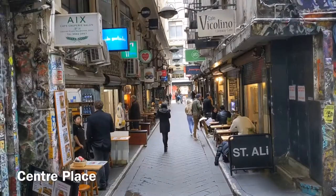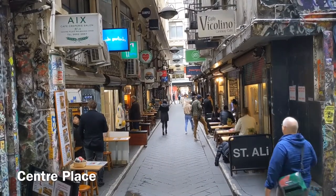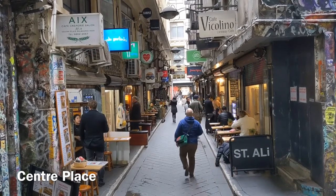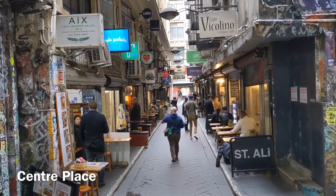Centre Place is one of Melbourne's most iconic laneways. This laneway is famous for its cafes, restaurants, and bars, and you can also find some street art here.